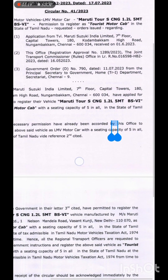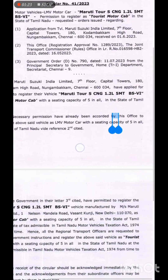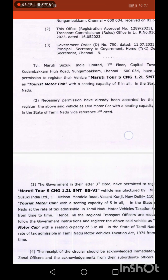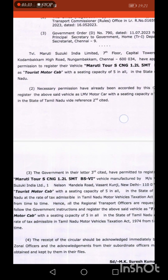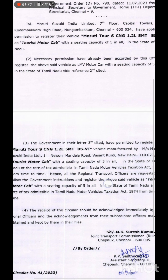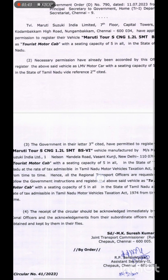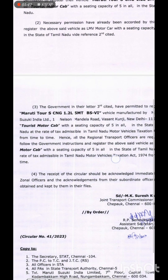This is a circular letter. We have registered and it has been called for delivery. If they are not working, we can provide the picture to the delivery. The chief personnel here is the Joint Transport Commissioner, Cheepak Chanine. The date is the 14th, 2nd, and 23rd.